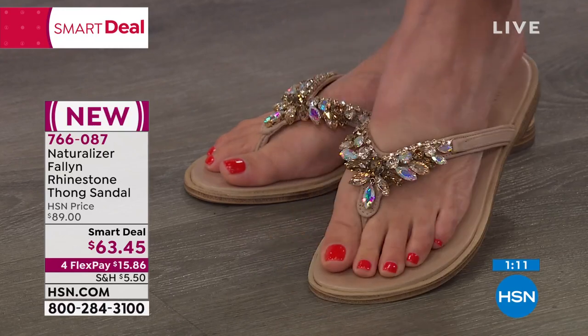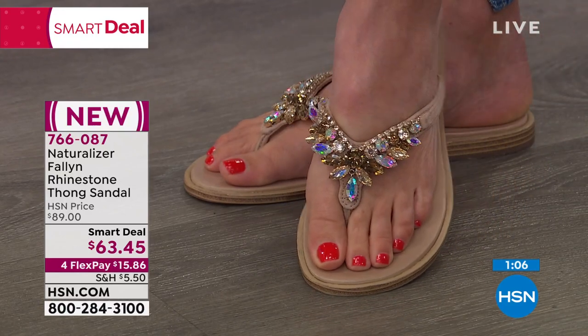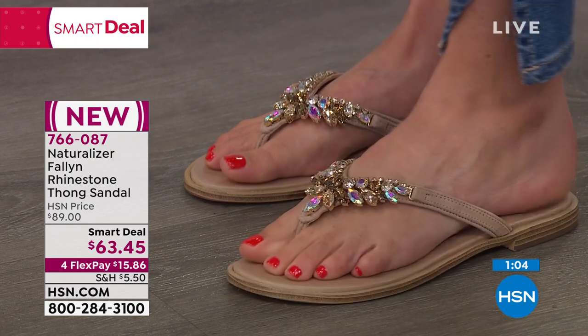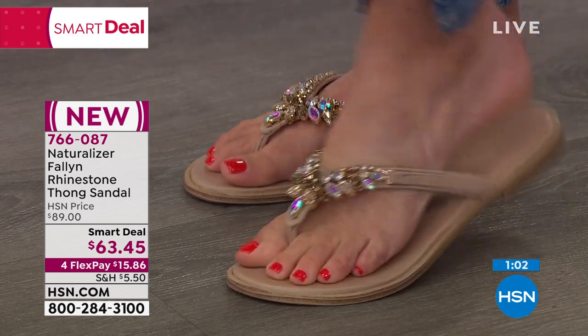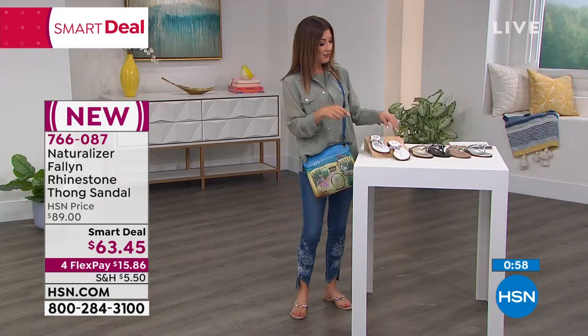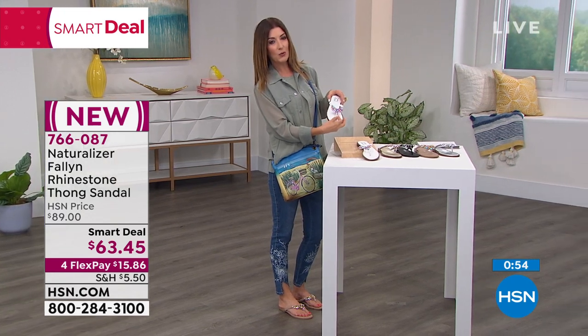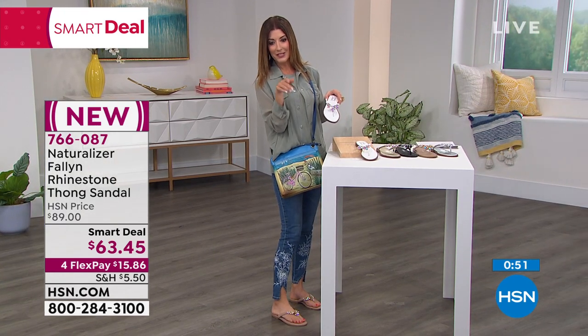And you get to show off your pretty pedicure or your favorite color of nail polish on your toes. Then you get the comfort all the way through, and they're flexible — they really bend with you. I don't feel the rhinestones. They're not rubbing, they're not touching. Even the thong style itself is done so it's all smooth between your toes, and the seam is toward the outside.